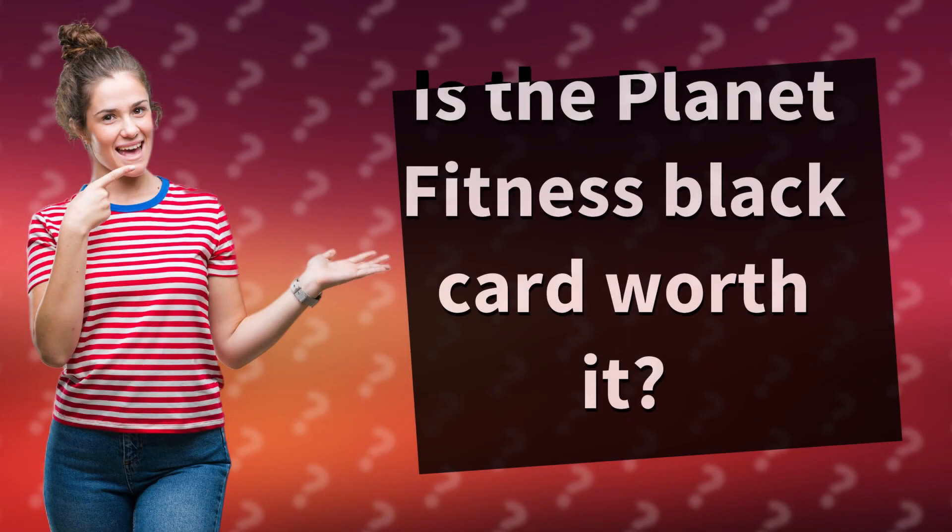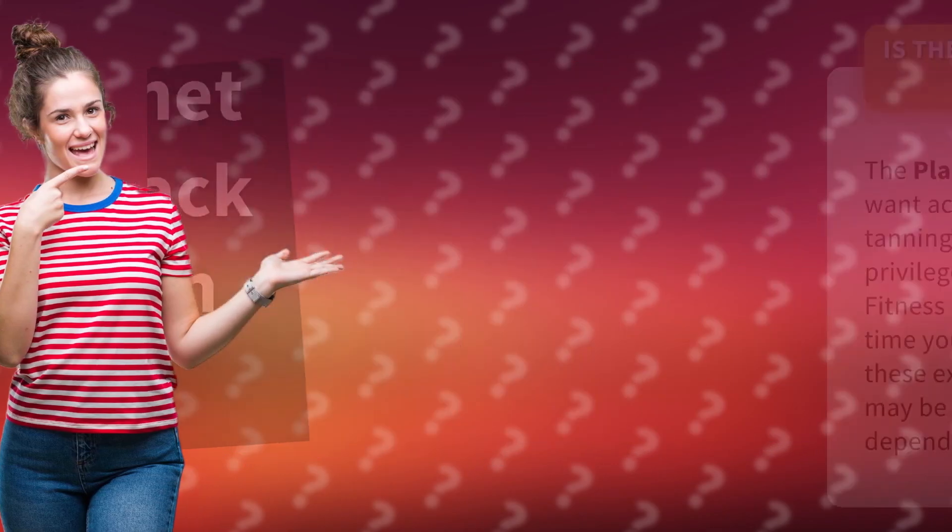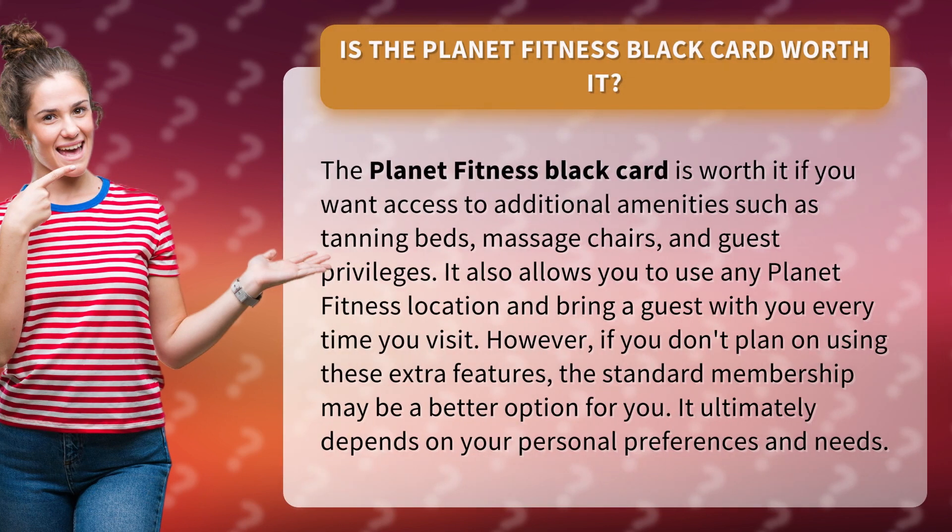Is the Planet Fitness Black Card worth it? The Black Card is worth it if you want access to additional amenities such as tanning beds, massage chairs, and guest privileges. It also allows you to use any Planet Fitness location and bring a guest with you every time you visit.